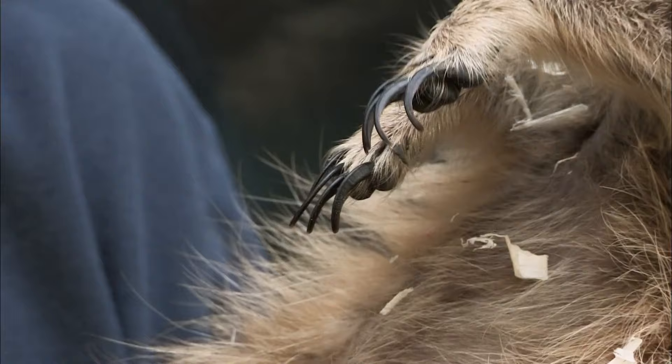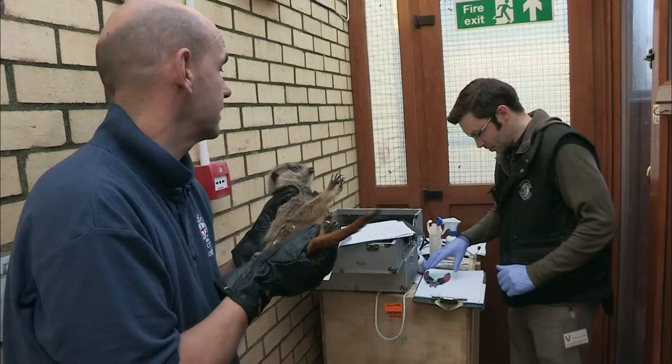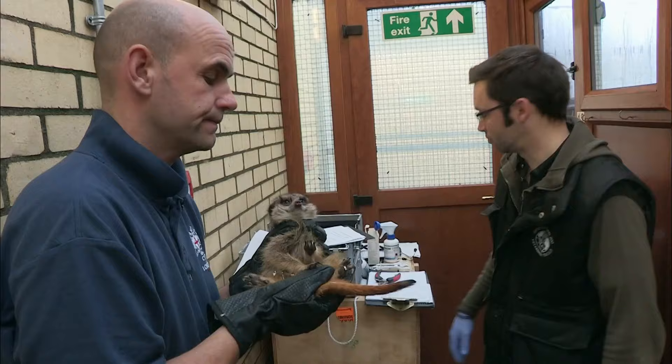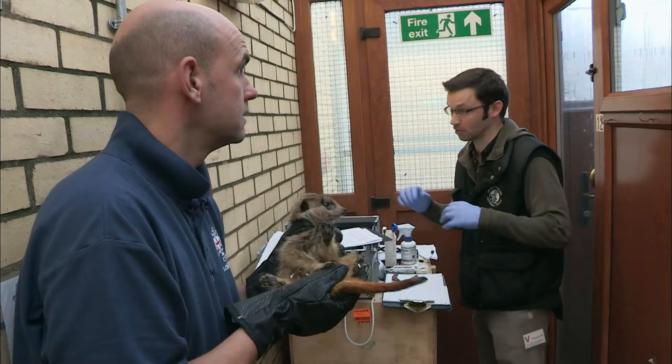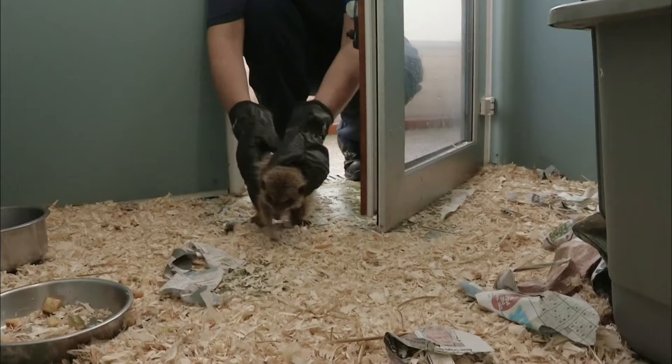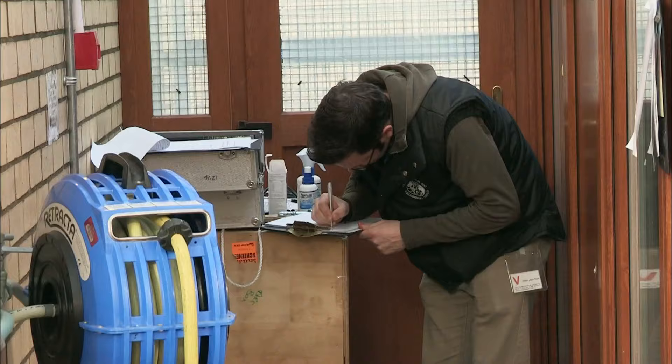The RSPCA may want to take legal action, so there needs to be photographic evidence of any potential neglect. The claws are so long because they've had nowhere to dig or scrabble — nothing hard to wear the claws down. Once their overgrown claws have been clipped, the meerkats can settle back into their luxurious accommodation. But there's no rest for Steve and Stuart.